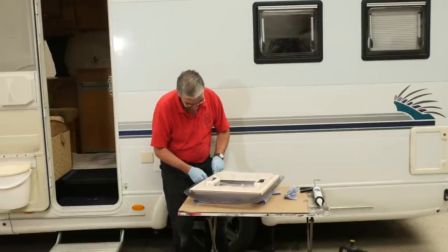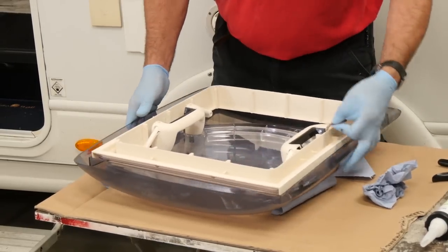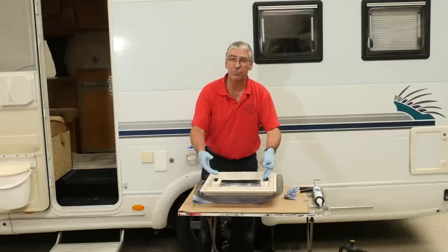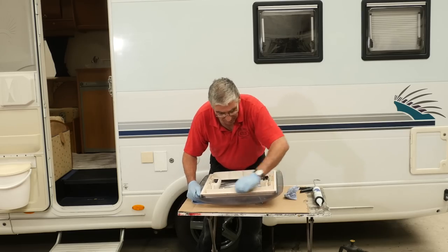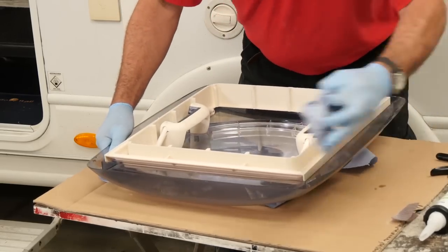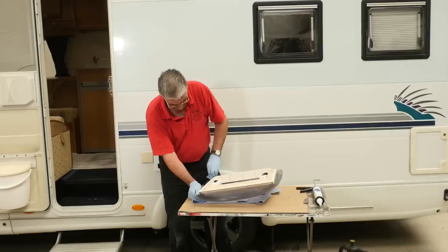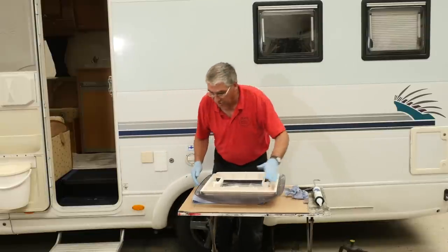I'll just give that a light rub round all the way around. When you're doing this, it's a good idea to put the roof light on some soft paper towel, because obviously it's going to be moving around. If you've got that on a rough surface, you'll scratch the dome, which you really don't want to do on a new roof light. Then give it another wipe with the solvent, just to remove the debris from the abrasion. That's all nice and clean.